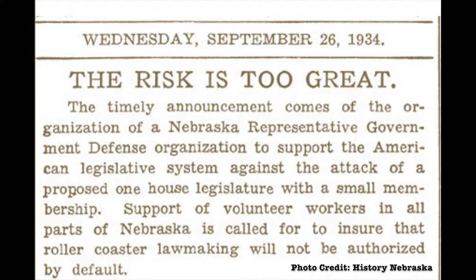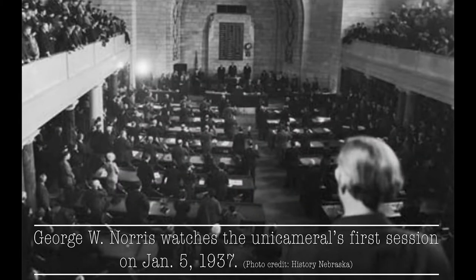Norris' vision for Nebraska's state legislature became a reality when the body officially began operating as a unicameral in 1937. The size of the legislature was changed from 133 to 43, a 70 percent reduction.